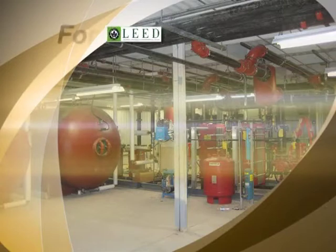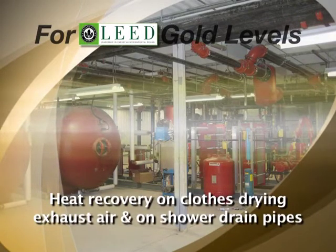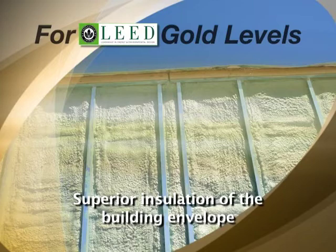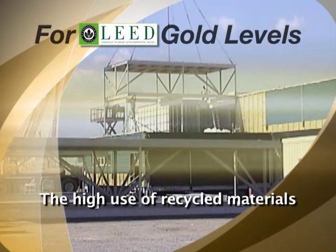There are several key design features that combine to help the Extrata project reach LEED Gold levels. These include heat recovery on closed-drawn exhaust air and on shower drain pipes, high-efficiency heating systems, superior insulation of the building envelope, water-conserving plumbing fixtures, a rainwater cistern to supply water for toilet flushing, and the high use of recycled materials.